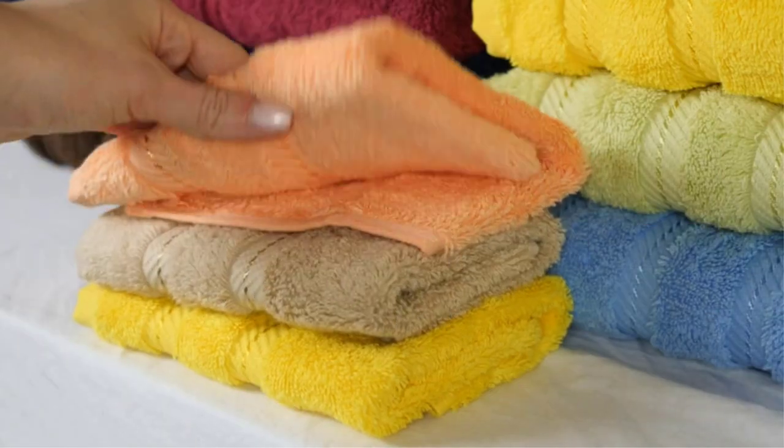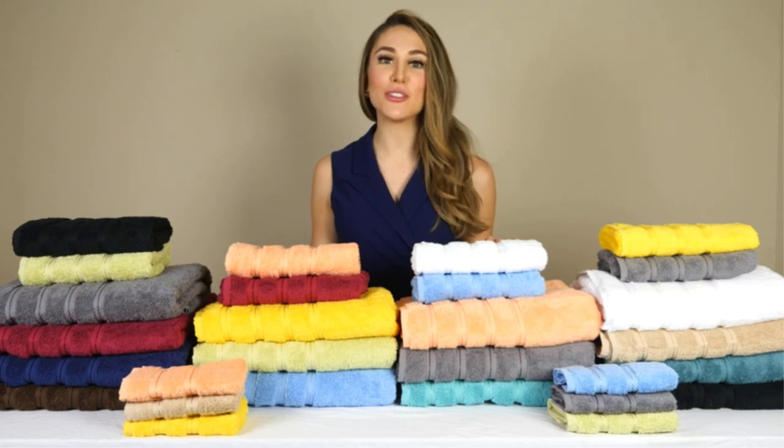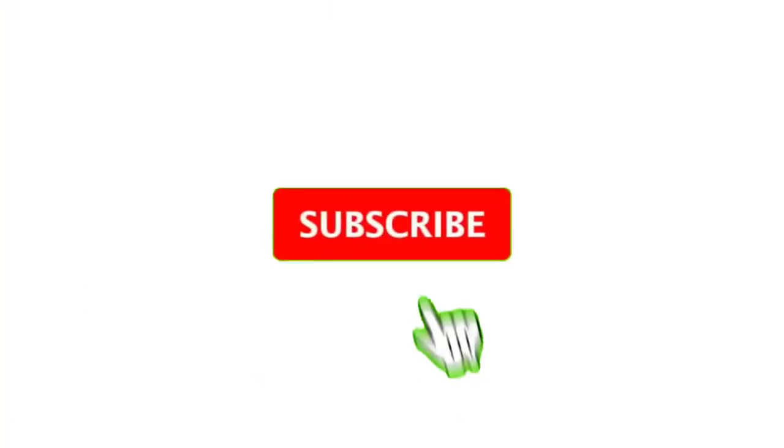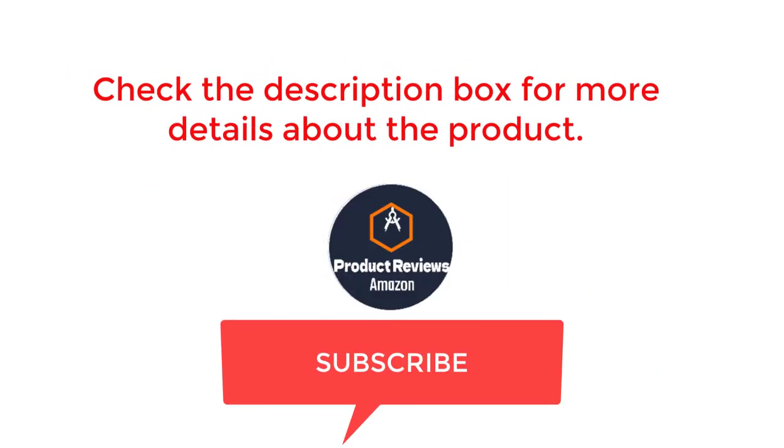Positives: soft, thick, plush material, fairly absorbent. Negative: slow drying time. That's all from my end. I make helpful videos daily, so do subscribe to my channel. If you need more information or want to know product prices, check out my description. For any kind of problem, please comment below. Stay updated with our cool products as it will make your life much easier.